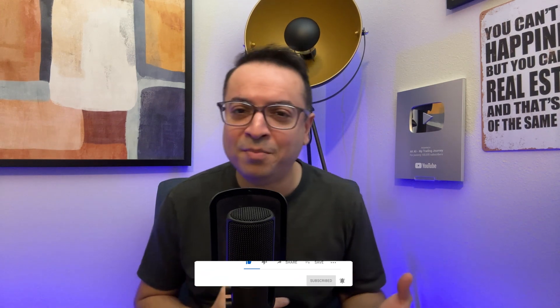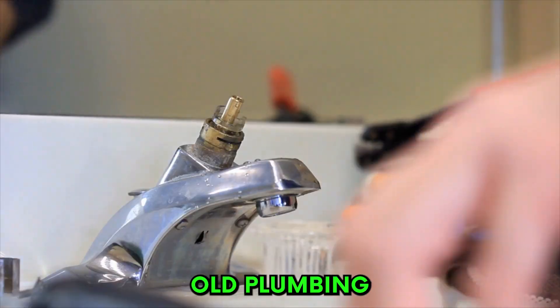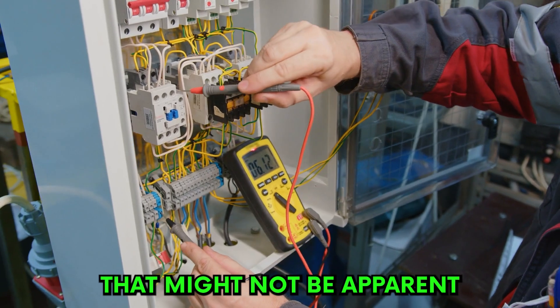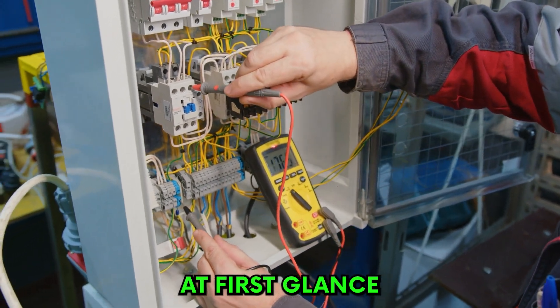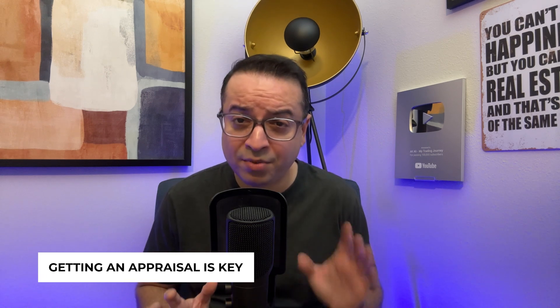Before you finalize any property purchase, a thorough inspection is a must. An inspection can reveal hidden problems like structural issues, old plumbing, or electrical concerns that might not be apparent at first glance. These findings can affect your decision to buy or give you leverage in negotiating a lower price. Alongside inspection, getting an appraisal is key. An appraisal gives you an unbiased opinion of the property's value — important not just for ensuring you're paying a fair price, but also for securing a mortgage, as lenders often base their loan amount on the appraised value.